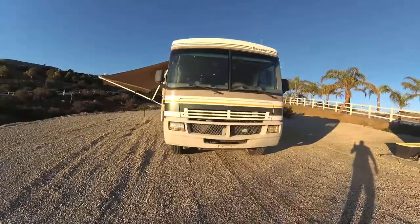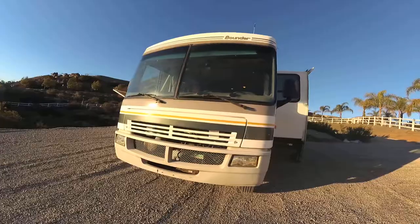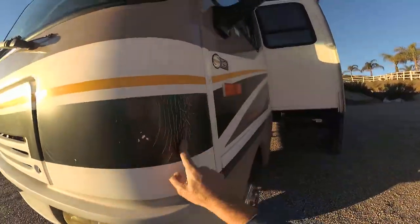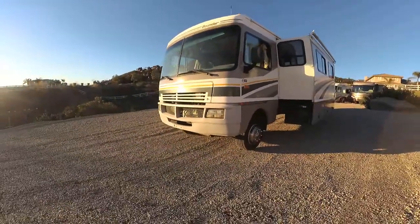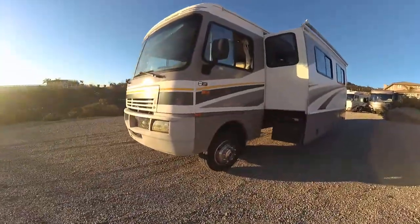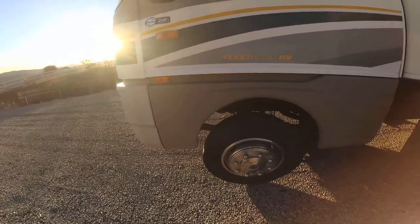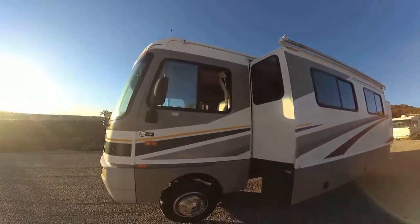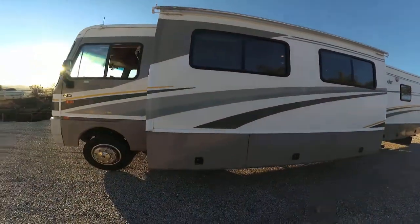We just installed brand new tires on it. The windshield has no cracks in it. There's a little cracking in the paint right here in the front — but remember, this is an '04, so it's going to have almost 15 years of normal wear and tear. We just installed brand new tires because they were dry rot, so you've got six brand new tires.